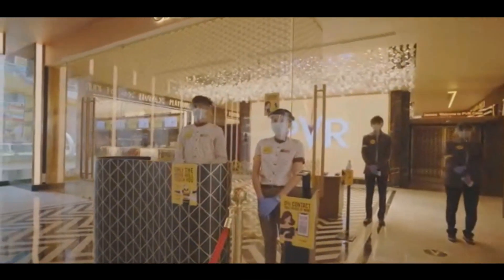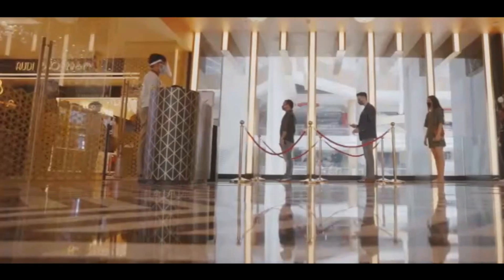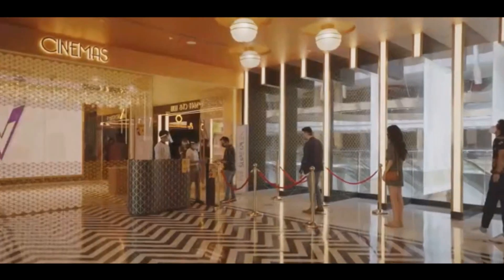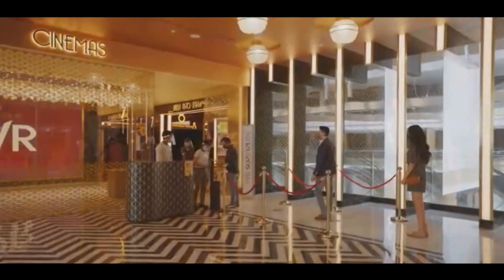Social distancing floor markers have also been placed in all areas, starting from the box office to the cinema exit, to maintain a one-meter gap.